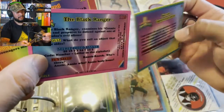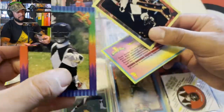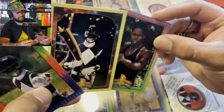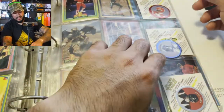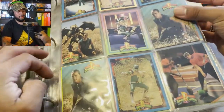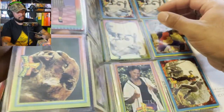The Black Ranger — so this is Zach. Man, those are pretty — these cards aged well. The original Black Panther! That's neat. All right, what else do we have here? We have some Green Ranger, some more Tommy. These aged really well.